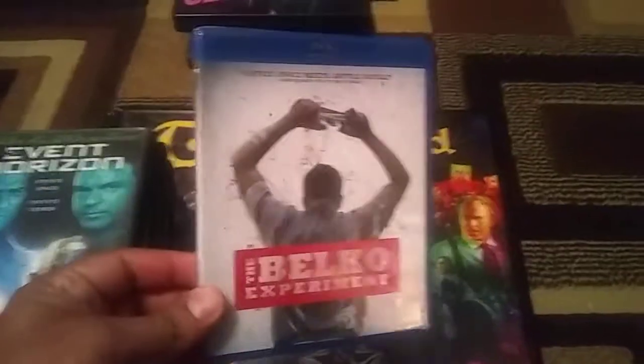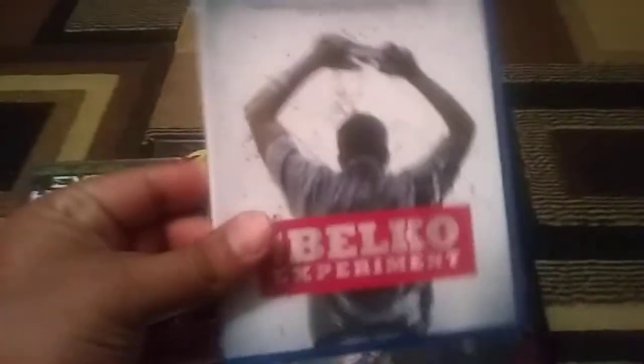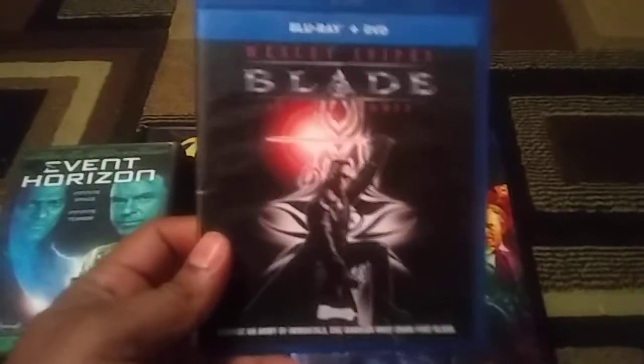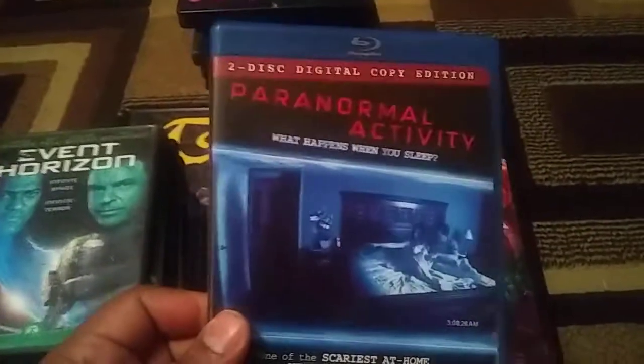The Belco Experiment — this was $2. I did remember watching this when it first streamed on Netflix, and I did enjoy it, so I'm happy to have it and check out the special features. Blade — obviously this is an upgrade for me. I love Blade, especially the first film, so I'm happy to have this. Paranormal Activity — I want to get all of these on Blu-ray, so here's the first one. This is an upgrade because I do own the other ones on DVD.